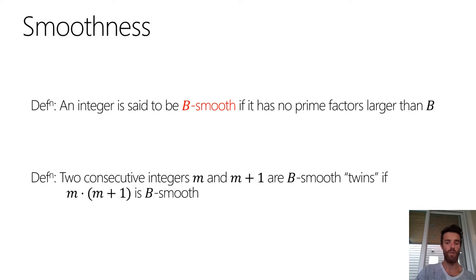An integer is said to be B-smooth if it has no prime factors larger than B. We fix some smoothness bound B and look for integers whose prime factors are no bigger than B. Two consecutive integers M and M+1 are called B-smooth twins if their product is B-smooth — equivalently, if each of them is B-smooth. For most of the talk, I'll ignore the criterion of their sum being a prime, since finding consecutive smooths is already much more difficult.